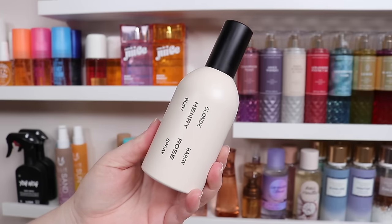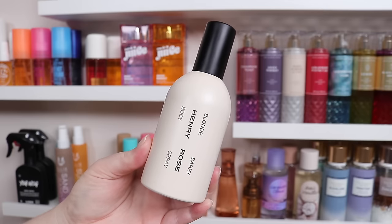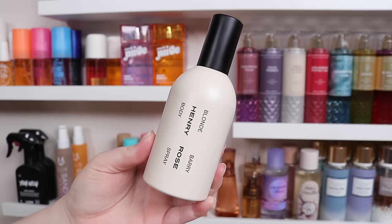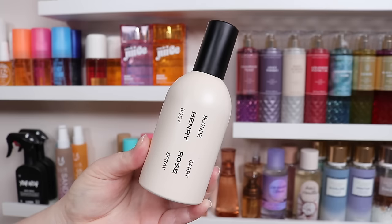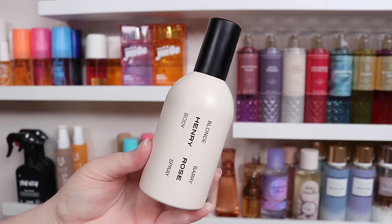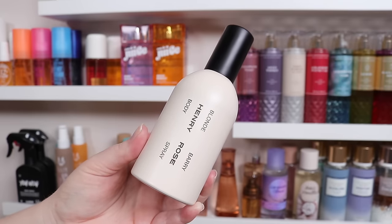Next I have a body mist from Henry Rose. These are pretty unique because they don't have any alcohol in them — they're pretty expensive though, but they did recently come out with a three pack. This one specifically is Blonde Berry. It's described as a fruity floral with black currant, and I definitely can smell that as well as the blackberry, but it has a soft sweetness. Then there are some musks and some woody touches that kind of even it out. It's really just a fresh scent — pretty elevated for a body mist. Some of these higher-end ones have more elevated scent profiles.